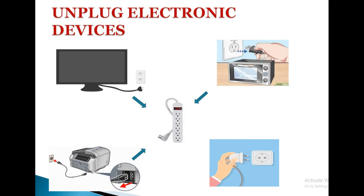Unplug electronic devices. We have appliances like television, microwave, printer, scanner, and charger which we plug into the switchboard. Even when we power off the switch but the device remains plugged in, it still consumes energy. That is called phantom load.